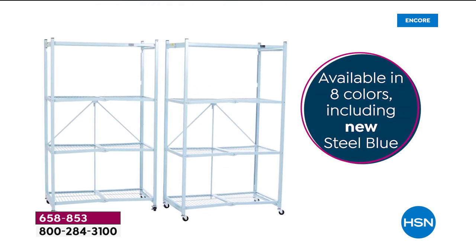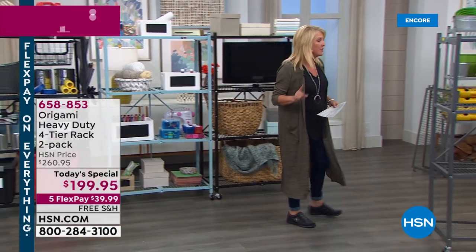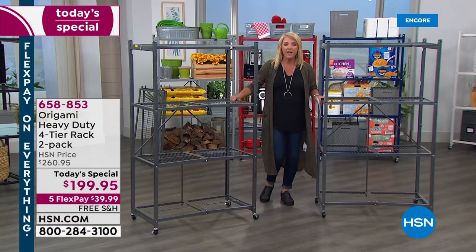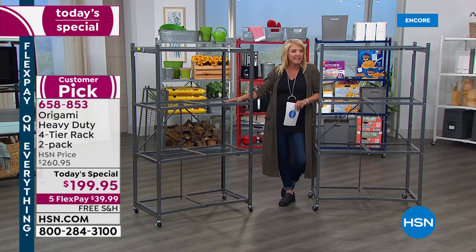There are many reasons why. Number one: you get organized in the most brilliant way. Number two: our offer tonight is better than we've ever done before. The last time we offered not one but two of the heavy duty Origami shelves was in 2018, and everybody — including Lou, my guest — has been saying why haven't we done it again. Tonight we're repeating that.